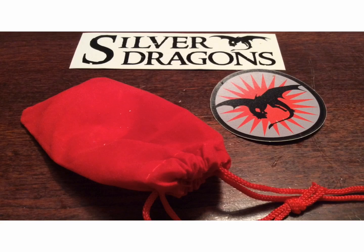Hey YouTube, it's ECP with a quick mail call from my buddy Silver Dragons. I ordered one of his new pours and I was going to show it off here tonight, so it's pretty special.